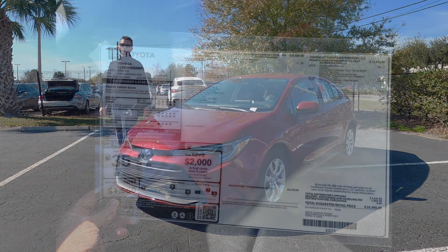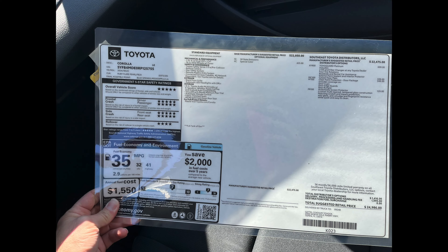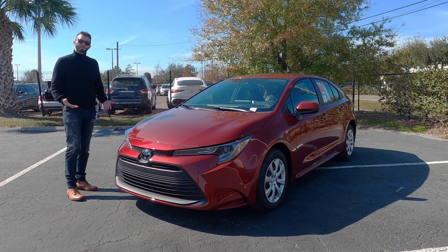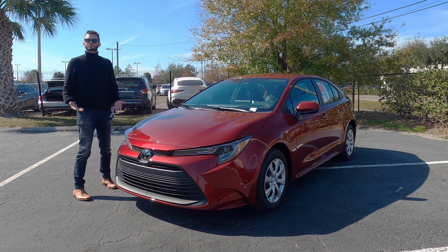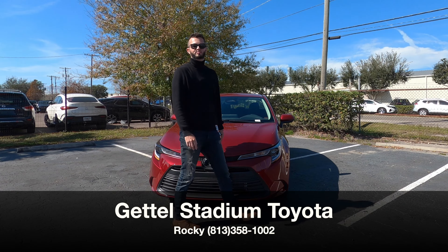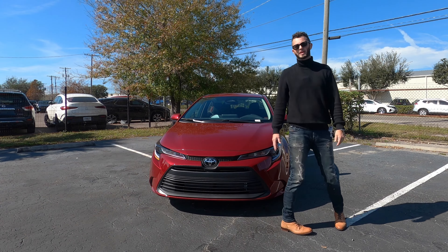Here is the 2024 Toyota Corolla LE in Ruby Flair Pearl with the cloth interior. The LE is the base trim. When you're thinking about the different options, which one's going to be the more sporty? Is it better than the rivals? The pros and cons. I'm Anthony from Hawkeye Rides and that's what we're going to touch base on.